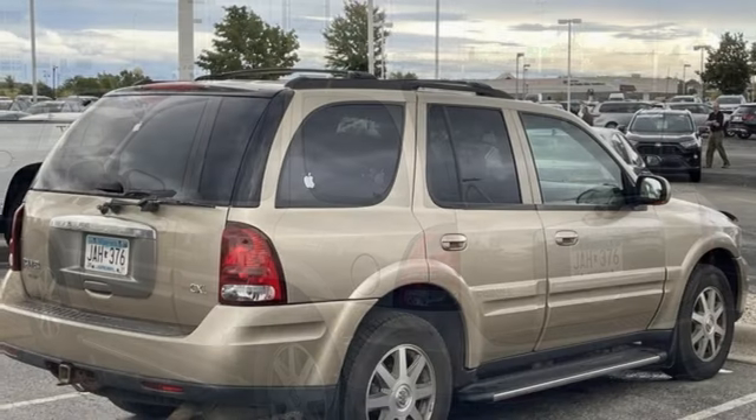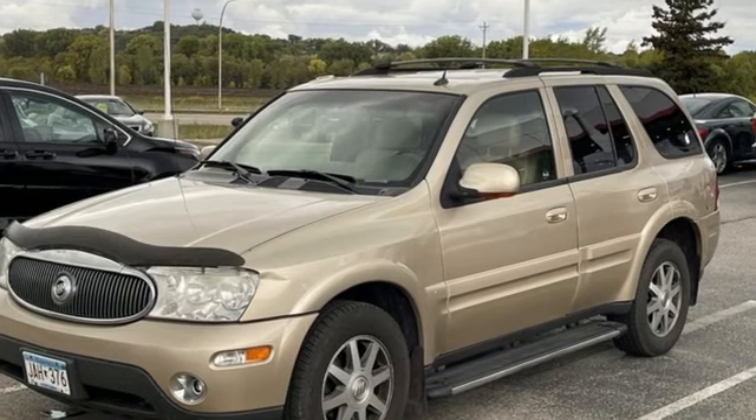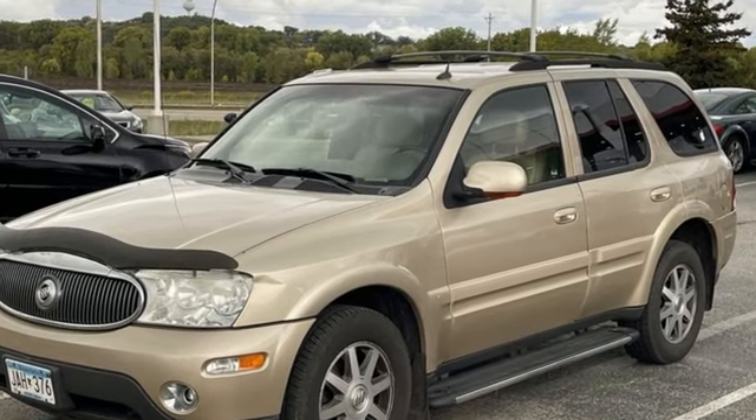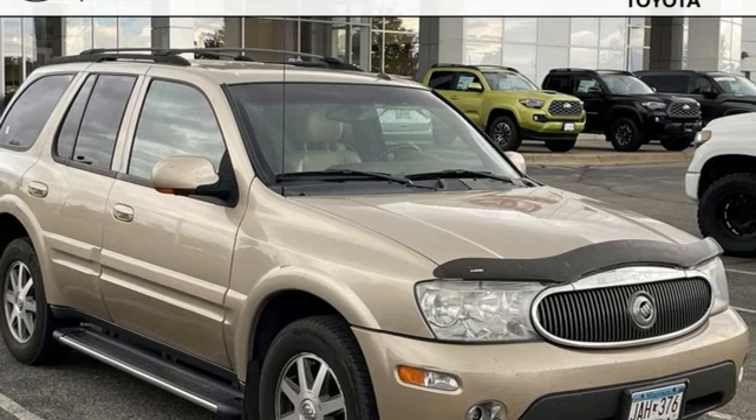Cars.com explains the electronically controlled rear air suspension is standard and it is intended to produce a comfortable ride and conforms to Buick's image. Experience a different kind of luxury with a Buick. Take it for a test drive today.